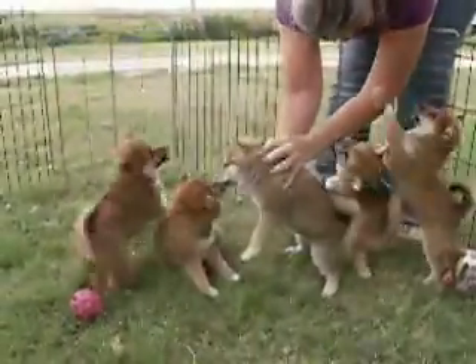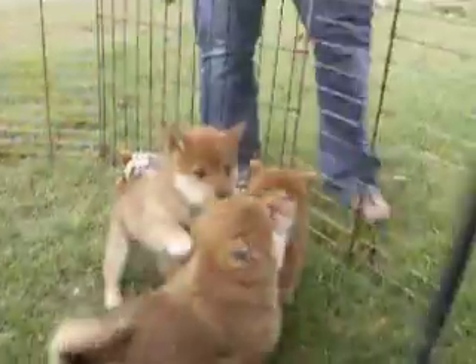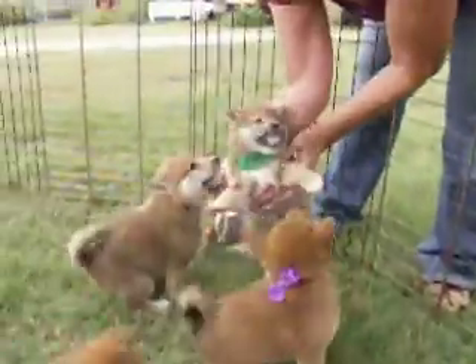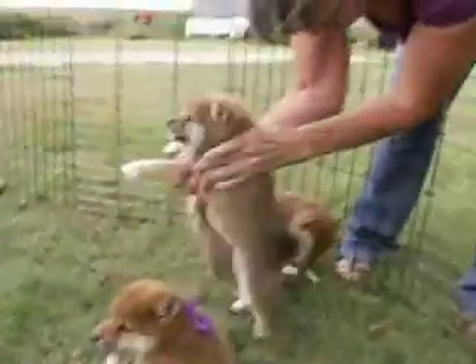And we have our third boy, Odie. He's in this green bow. Here, Odie. And he's going to Bradley in Iowa.